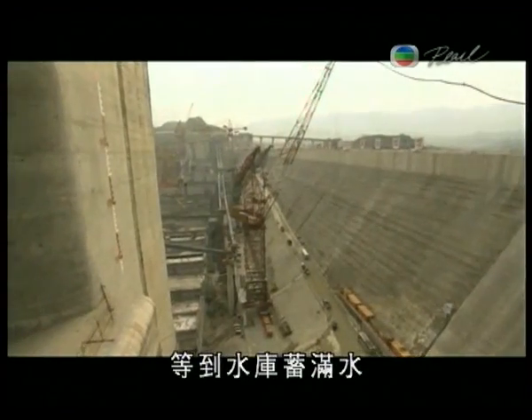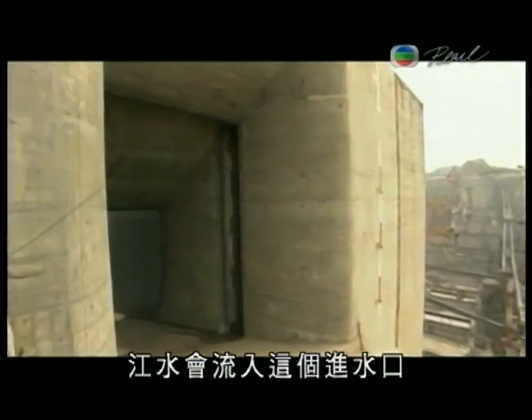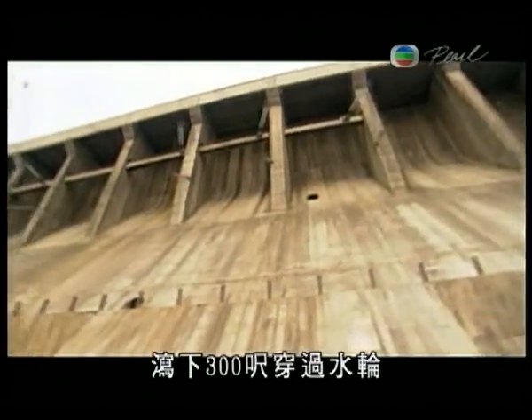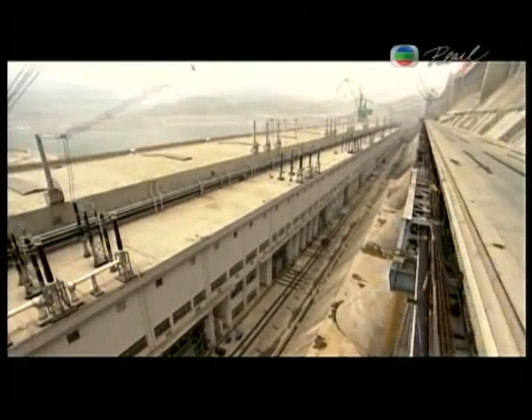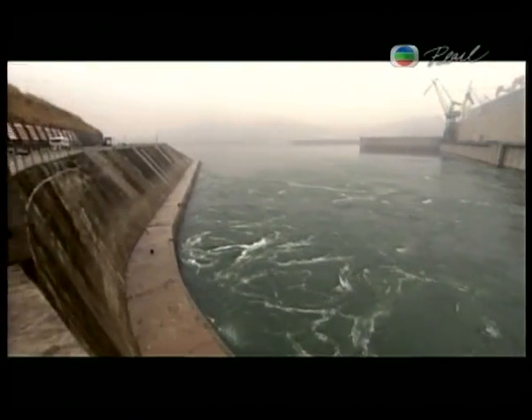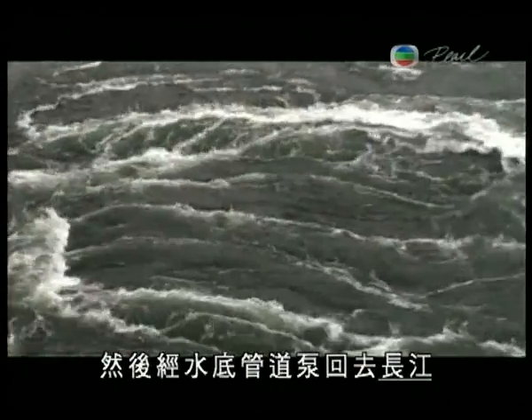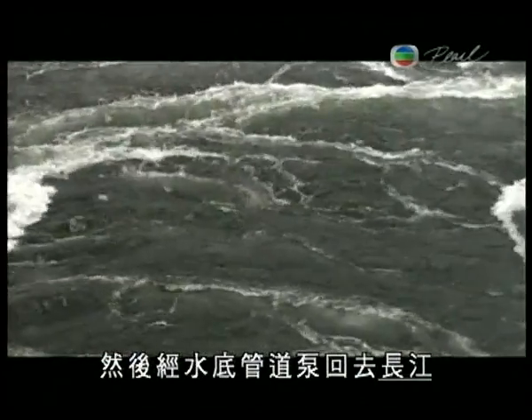Once the Yangtze rises to full height behind the dam, this gateway will catch the flow of water and drop it 300 feet into the turbines. After spinning through the turbine, the superheated water is pumped back into the Yangtze through underwater pipes.